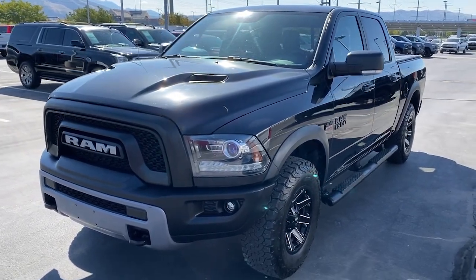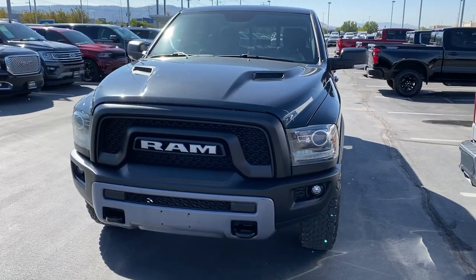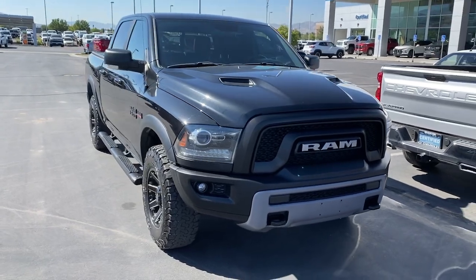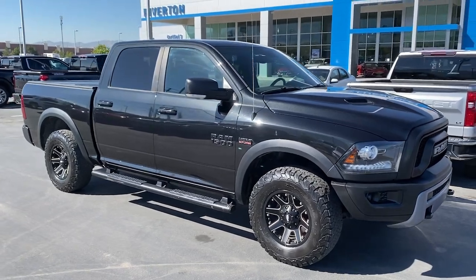Enjoy the view of this 2016 Ram 1500. This vehicle is an outstanding buy with fewer than 200,000 miles on the odometer. The Ram 1500 delivers gritty towing capability, passenger-focused comfort and safety features, and surprising fuel efficiency.